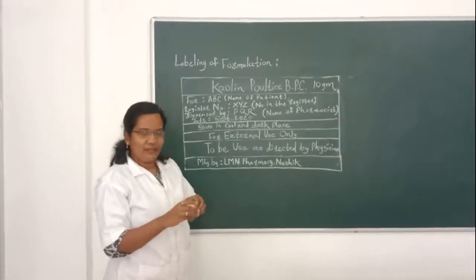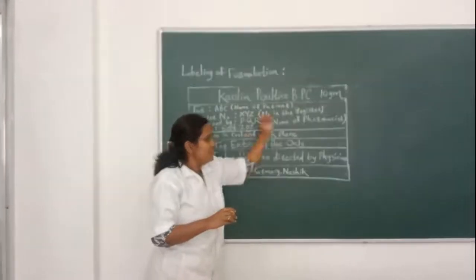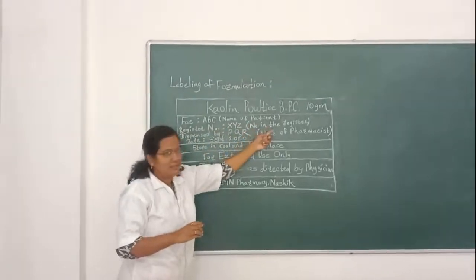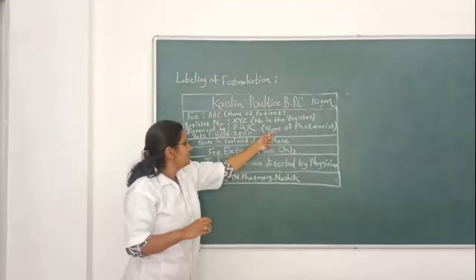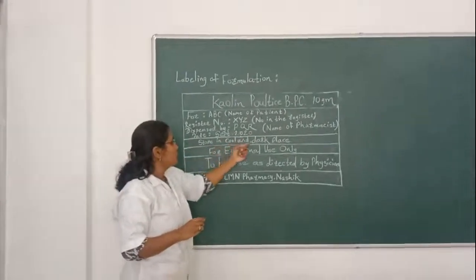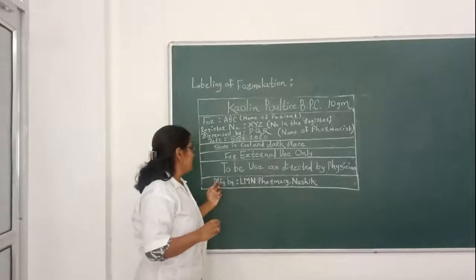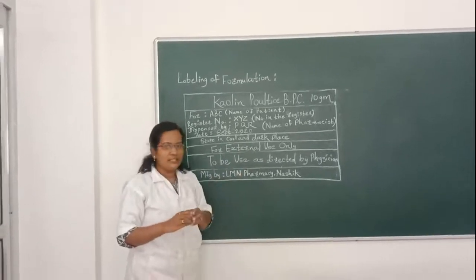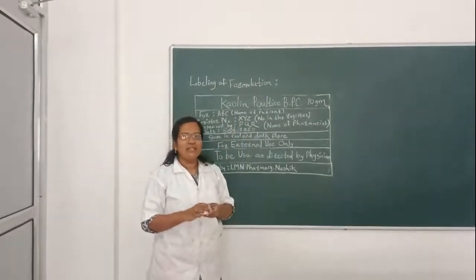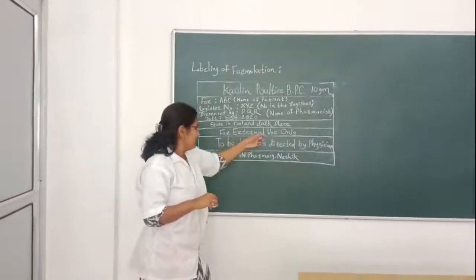We will now move towards labeling of the formulation. Kaolin poultice BPC — British Pharmaceutical Codex — 10 gram. For patient ABC, register number XYZ, dispensed by pharmacist QR, manufacturing date July 2020, storage conditions: store in a cool place, for external use only, to be used as directed by physician. The 10 gram amount of kaolin poultice BPC is submitted in this bottle for inspection. Special instruction on label: for external use only.